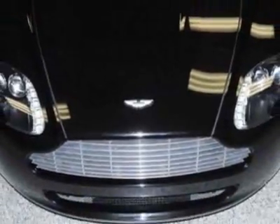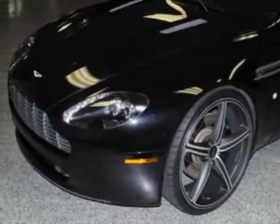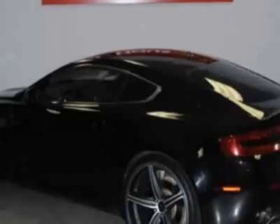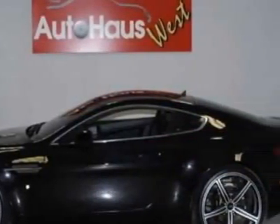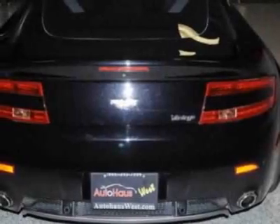This Vantage boasts a 4.3-liter engine and has a 6-speed manual transmission. Additional options for this vehicle include the Satellite Navigation, Premium Audio System and the Onyx Black Paint. Call 949-595-7999 or email our friendly sales staff today to schedule a test drive.